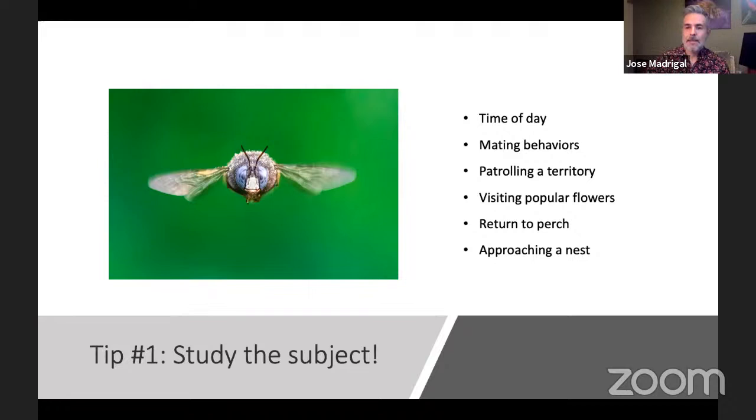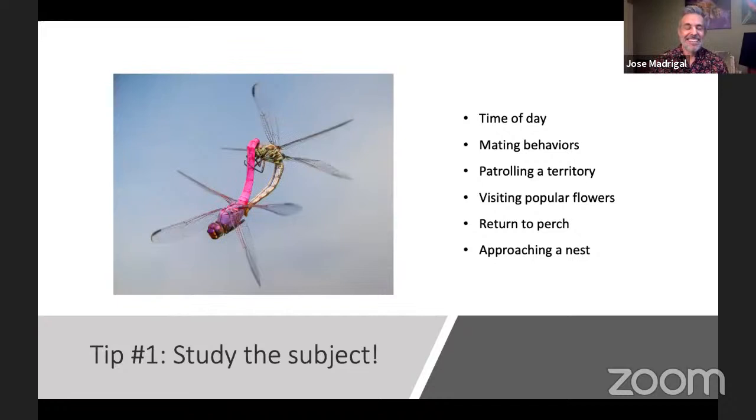Here's another example of mating behavior — catching a couple of dragonflies in flight in what they call the mating wheel. It's a rare moment to capture, but it's actually a good time to catch them in flight because they move at about half to a quarter of their normal speed when they're hooking up, and they'll fly around the perimeter of a pond for maybe 30 seconds to a minute, sometimes even longer depending on the species.